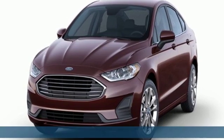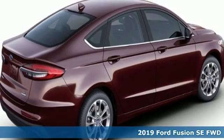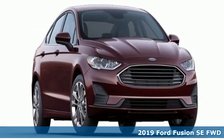It's a new 2019 Ford Fusion. Ford, where tradition meets innovation. You'll look forward to every drive with features like these.